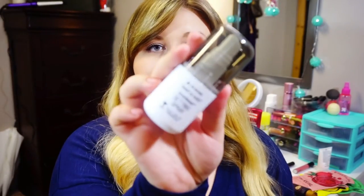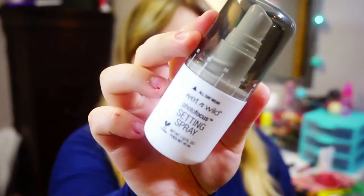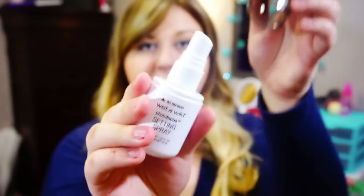The next makeup product is something I also mentioned in my collective makeup haul video — it's the Wet n Wild All Day Wear Photo Focus setting spray. I've been using this like crazy ever since I got it. It's the best setting spray ever. I always felt like setting sprays were kind of a gimmick — I've used MAC Fix Plus, Evian facial spray, Urban Decay, and a bunch of others — but this is honestly the only one I think I'm going to repurchase. I use about three or four sprays all over my face, and it really helps keep my skin mattified.